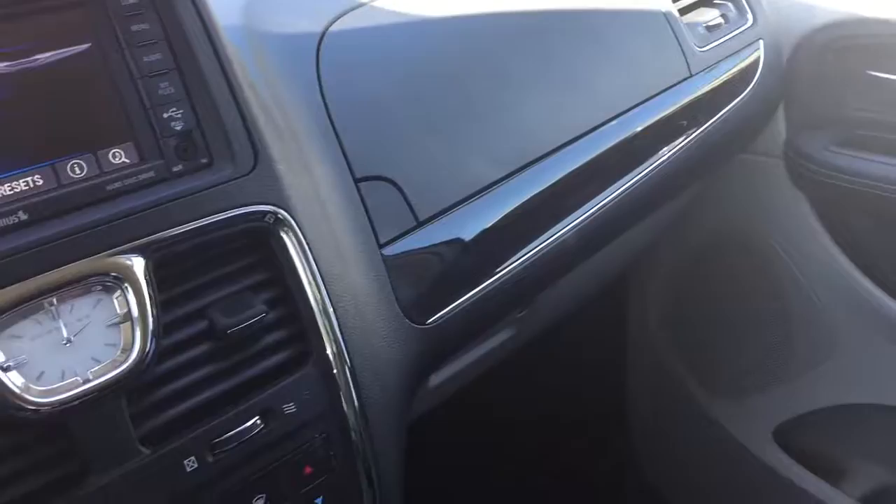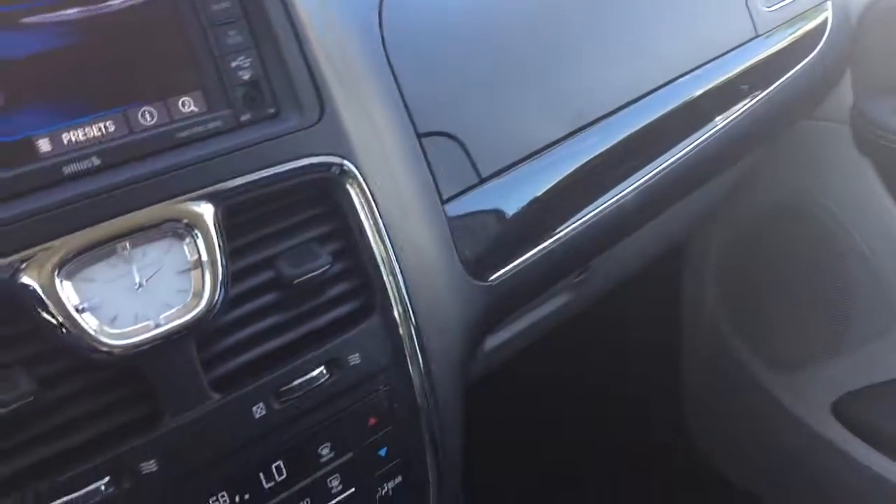This car is just waiting for an owner. It's beautiful, it's nice. And I got to tell you, Chrysler really knows how to load these things up.